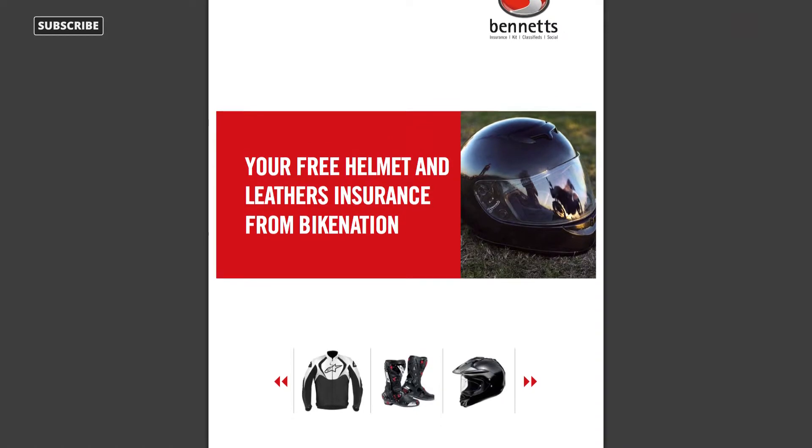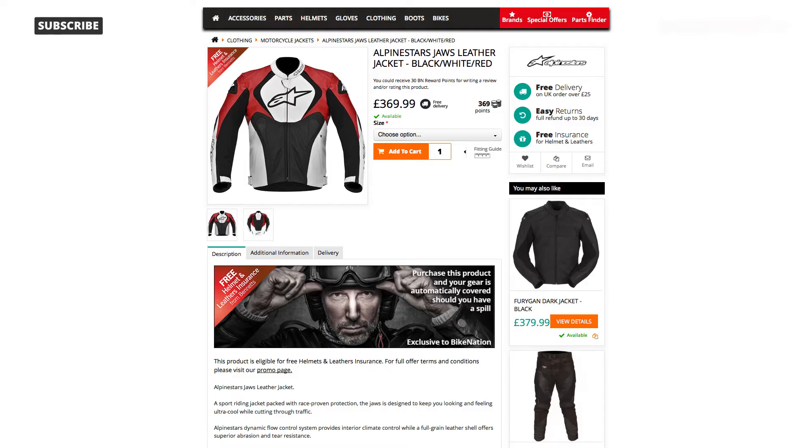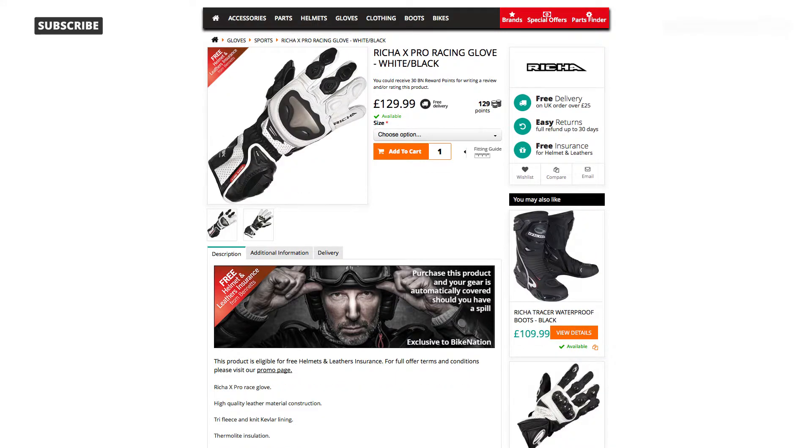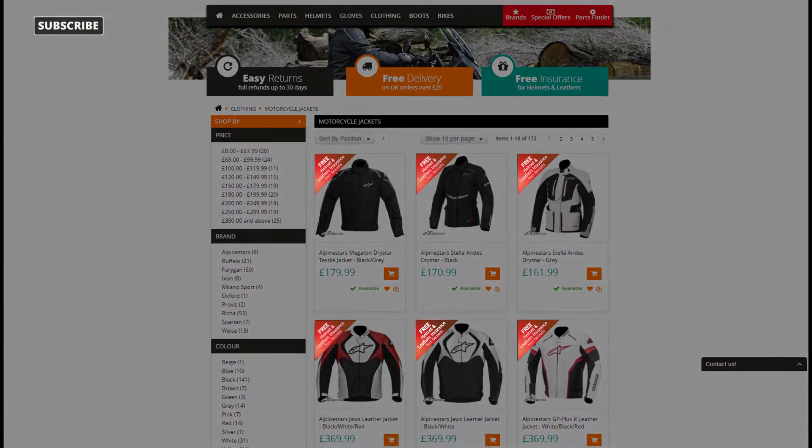The policy covers protective clothing including leathers, all-weather textile clothing, back protectors, helmets, boots and gloves. You can easily see which items have this insurance as they are clearly displayed with this label on the site.